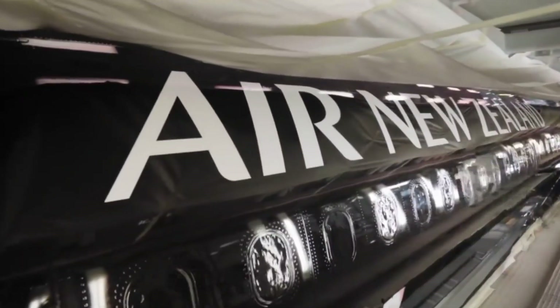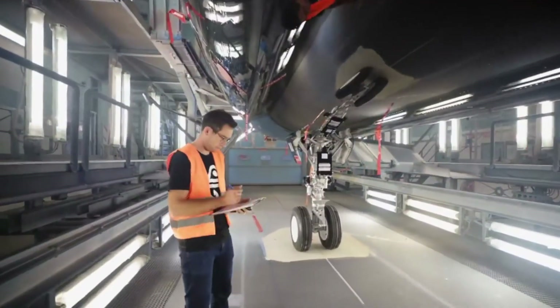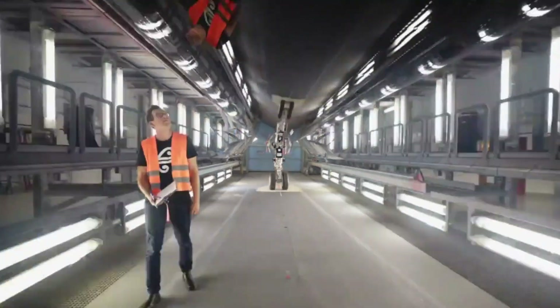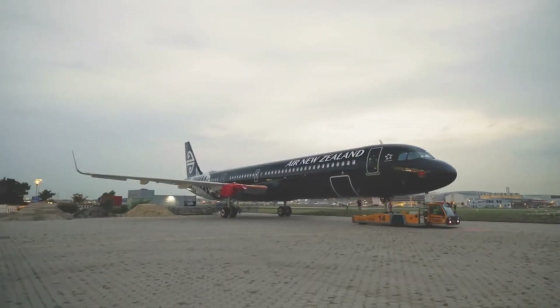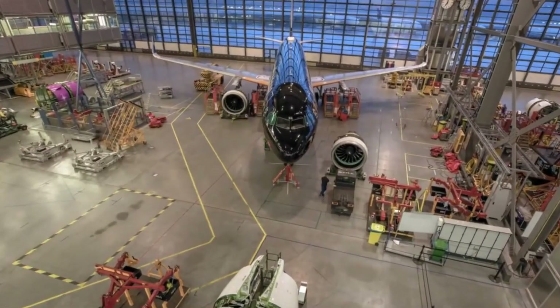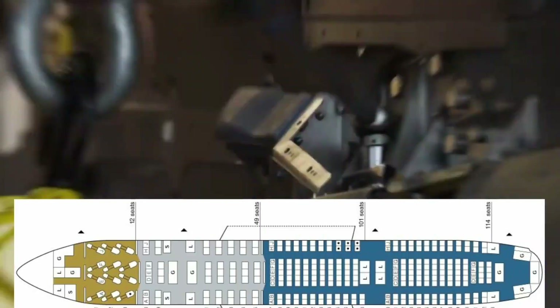With this added range, airlines will be able to open new worldwide routes, such as India to Europe or China to Australia, as well as further extending the family's non-stop reach on direct transatlantic flights between continental Europe and the Americas. For passengers, the A321XLR's new Airspace cabin will provide the best travel experience, offering seats in all classes with the same high comfort as on long-haul wide-body aircraft.